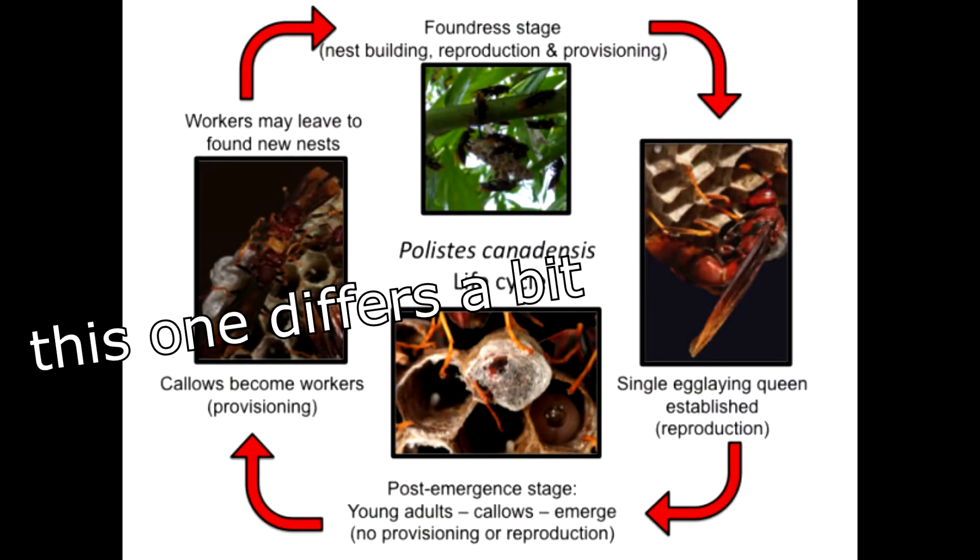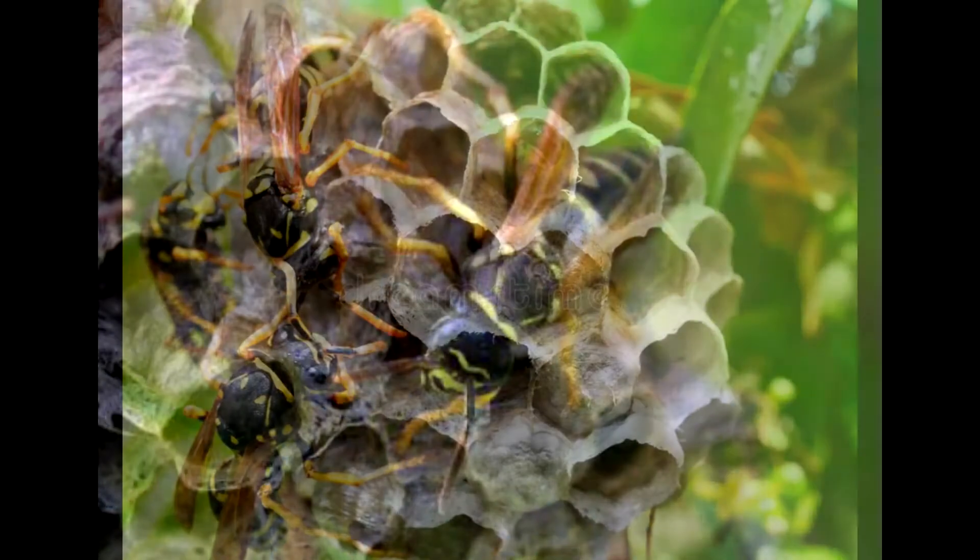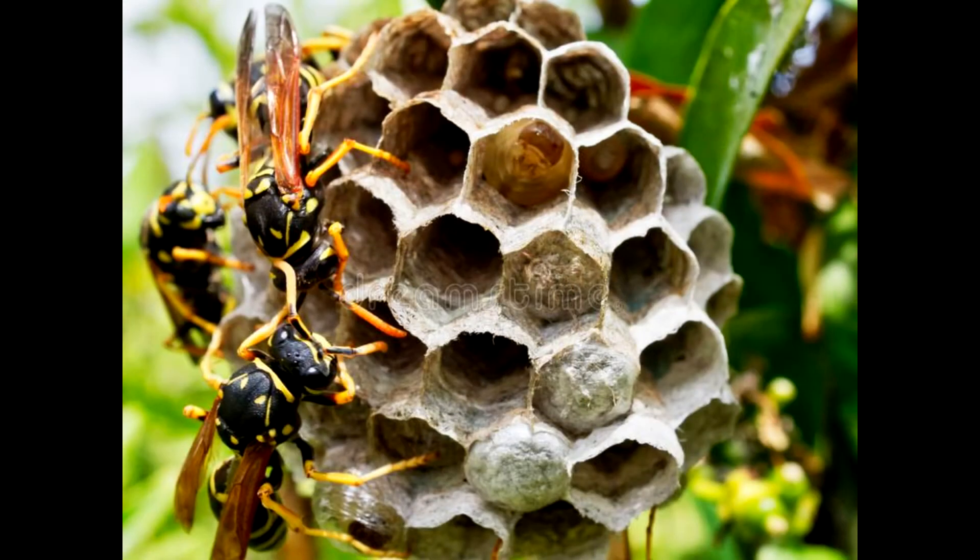Wasps live in one-year communities of workers, females, and males. Depending on the species, the colony differs in size. Native species have a few dozen; Polistes dominula more than a hundred individuals. Colony development is related to temperature and food availability. Only young queens hibernate over winter to the next season.